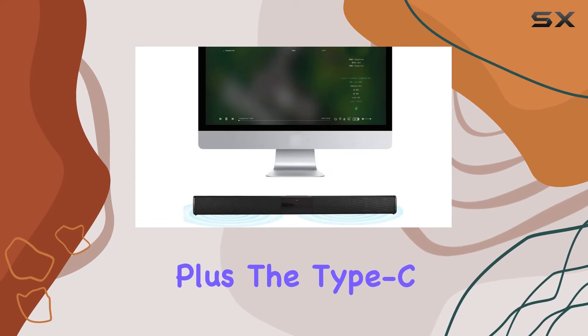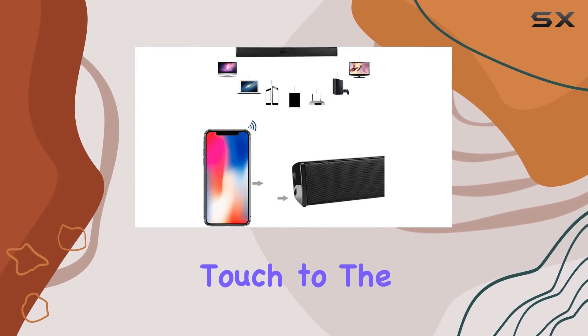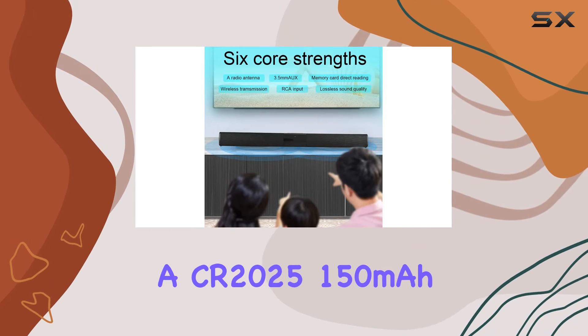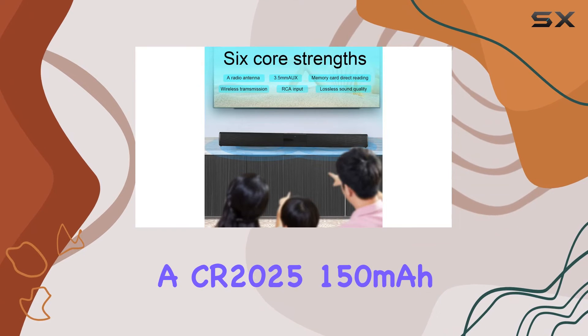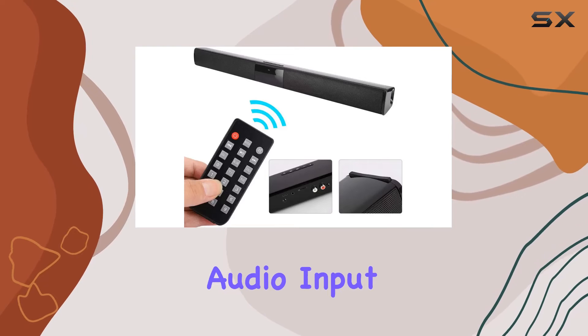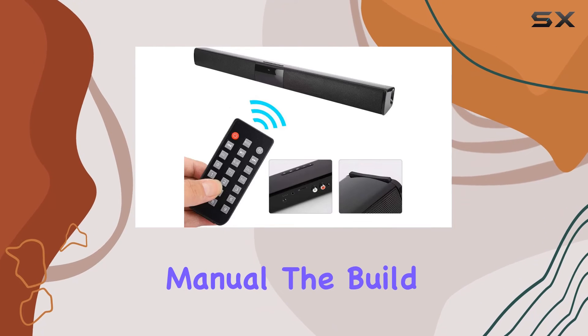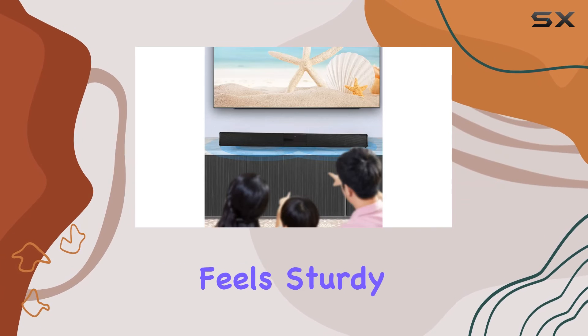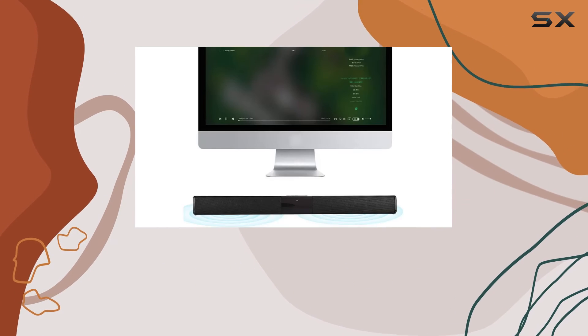Plus, the Type-C charging port adds a modern touch to the device. The package includes the soundbar, a remote control with a CR2025 150mAh battery, a charging cable, a 3.5mm audio input cable, and a comprehensive manual. The build quality — predominantly metal and plastic — feels sturdy, and the black color adds a sleek finish.